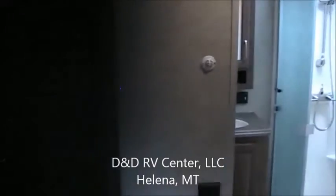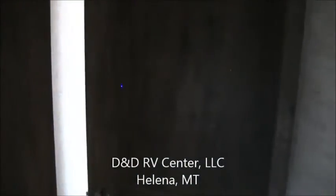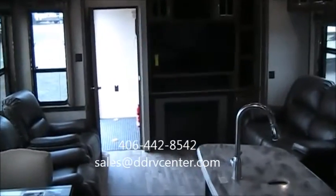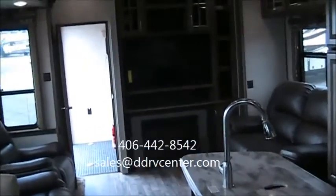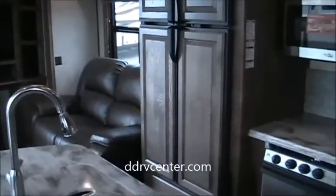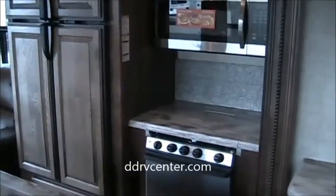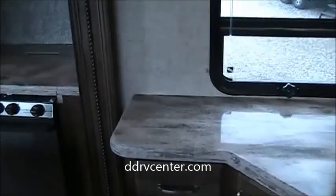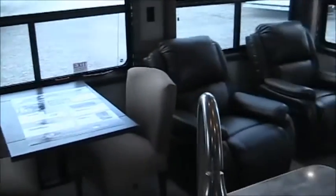We're D&D RV Center. This is a 2015 Alpine 3900 RE — if you haven't seen one of these, you probably should take a look. We offer no hassle pricing and excellent financing. You can reach us at 406-442-8542, on the internet at ddrvcenter.com, or email sales at ddrvcenter.com. Appreciate you coming by — hope you enjoyed the tour of this Alpine 3900 RE.